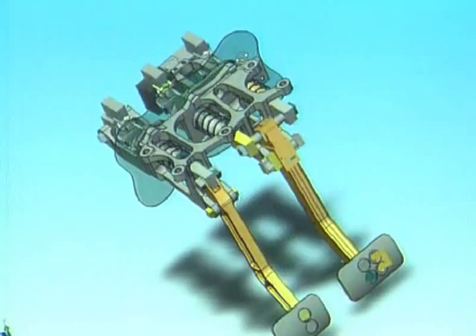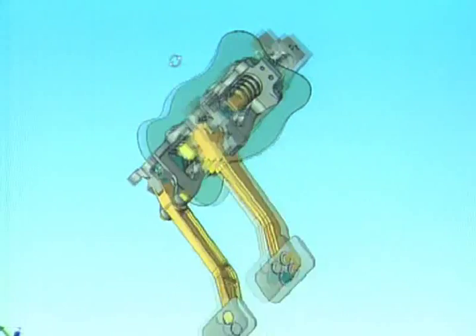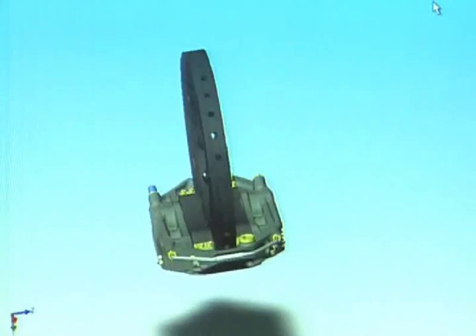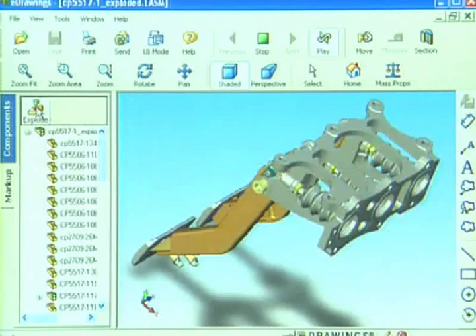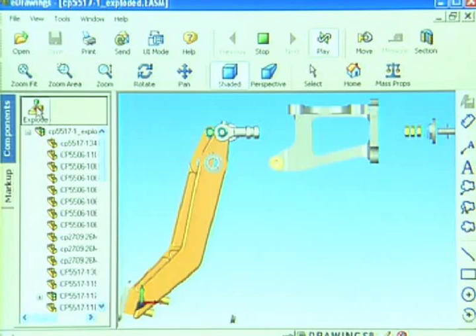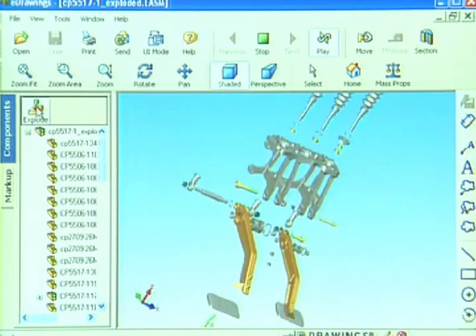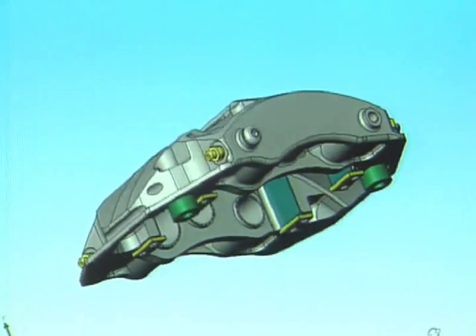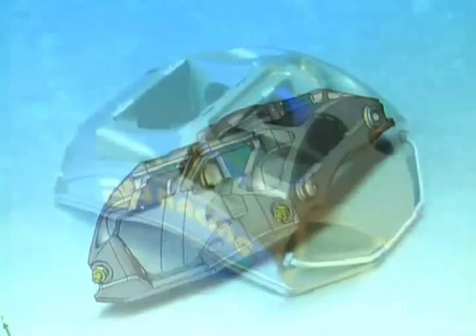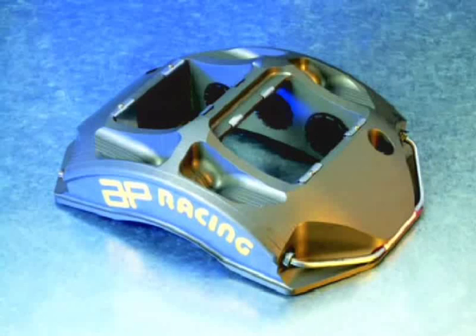With SolidWorks you can create forms and shapes that you never believed possible. To draw in a 2D system you have to actually visualize it in your mind before you even pick up a pencil. With 3D you actually see the 3D shape in front of your eyes, so you can create better designs. It's taken caliper design forward to something you wouldn't believe — the shapes you can create in F1 calipers. It just enables you to get as much weight out of them as possible and to make the best, lightest, and stiffest caliper there is.